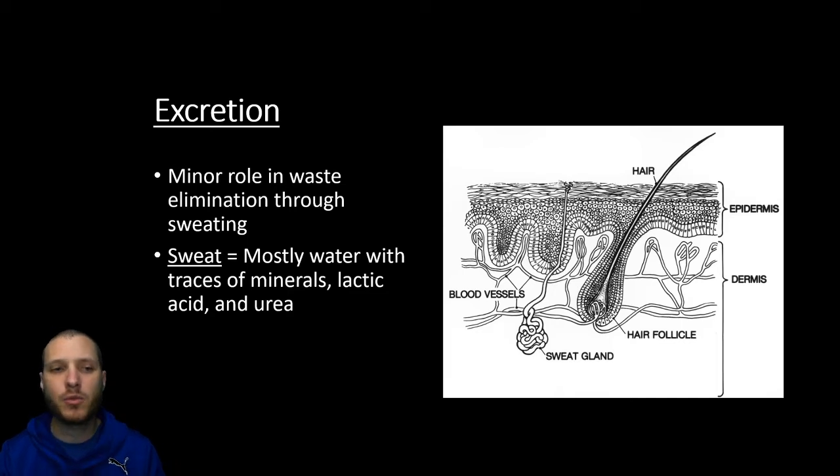The skin is also used in a minor role with excretion — getting different chemicals or molecules out of the body. This is going to be done mostly through sweat. Sweat is almost all water, but there will be some trace minerals, lactic acid, and urea. The way that sweat works: we're going to have a sweat gland, and there are capillaries that pass through it. Blood is a bunch of blood cells floating within a plasma solution, and plasma is basically water with dissolved solutes in it. As this plasma with blood passes through the sweat gland, the plasma can diffuse out and enter the sweat gland, going up to the outside of the skin. The sweat is released to the cutaneous surface where it's evaporated, and that evaporation is what cools off the body.